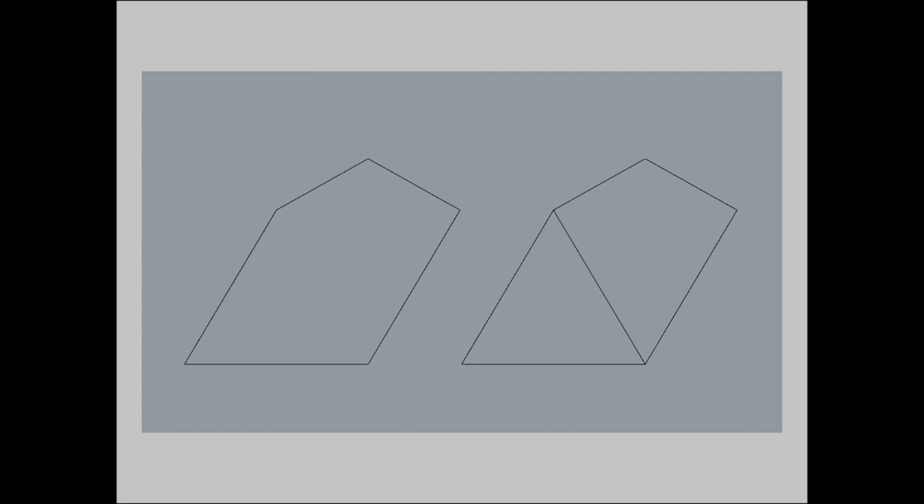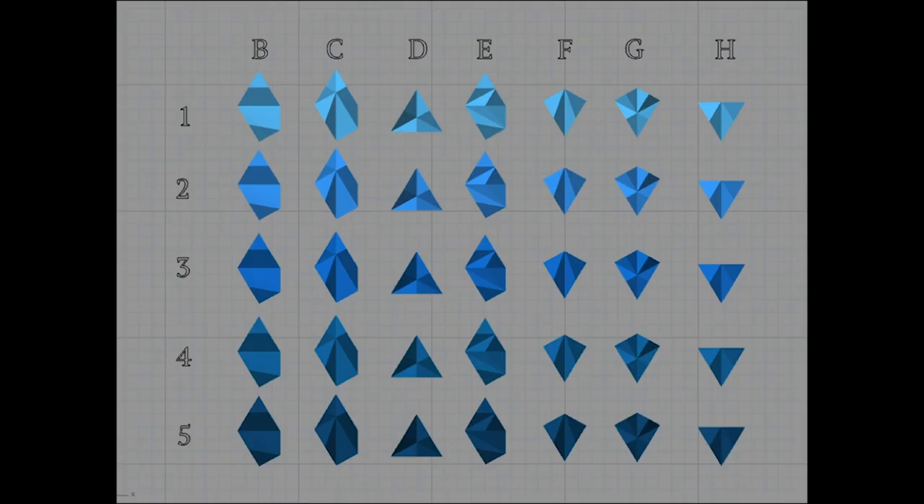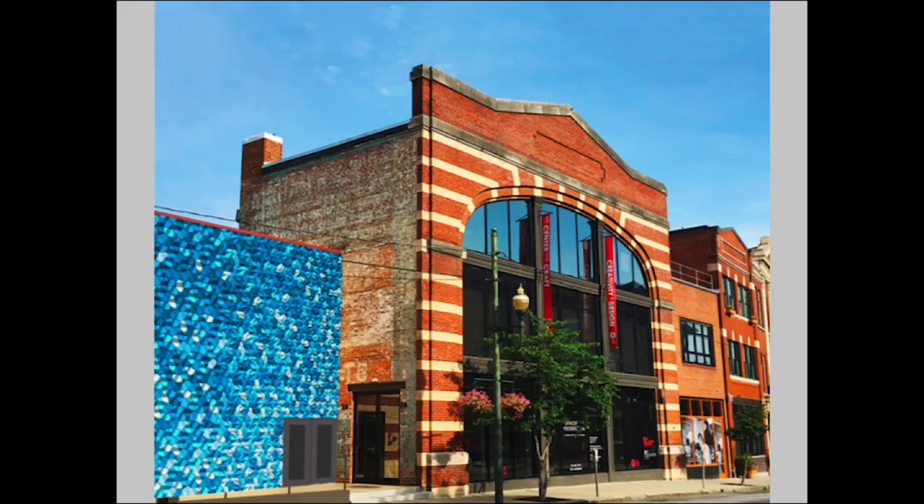For Liminal, I took the basic pentagonal form on the left, and then I also split that to make two other shapes, the triangle and kite form on the right. I built seven different forms out of these shapes in five different colors.